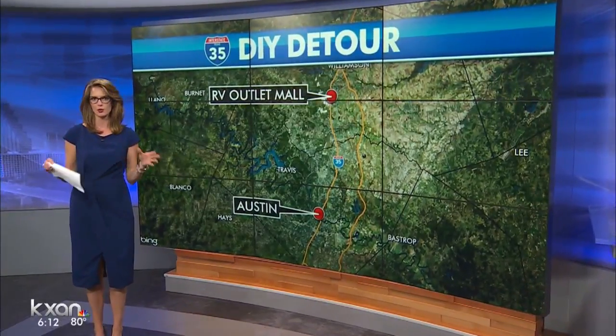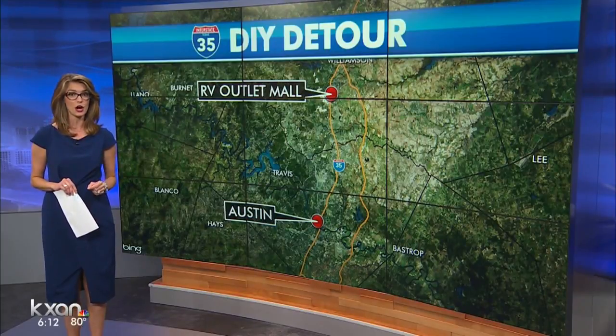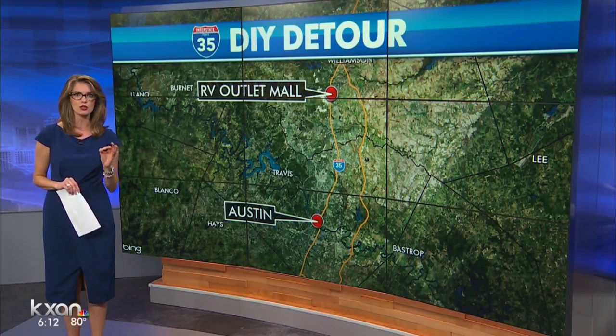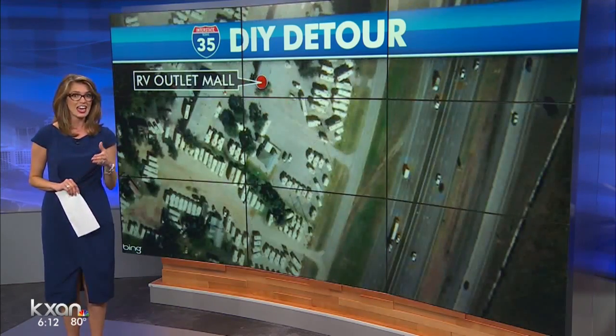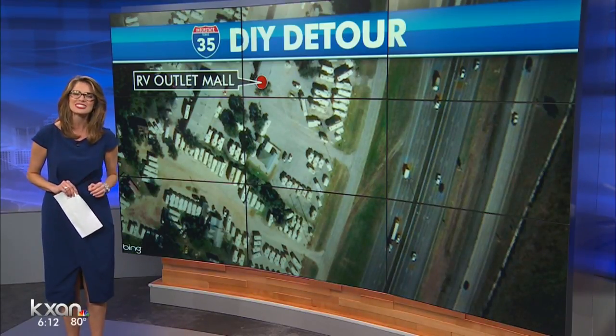If you're not looking at your screen right now, you're going to want to. Drivers in Georgetown are creating their own shortcut around traffic jams on I-35. They've been cutting through the grassy median between the main lanes and the frontage road near the RV outlet mall. You can see it there — the ruts are visible from satellite.